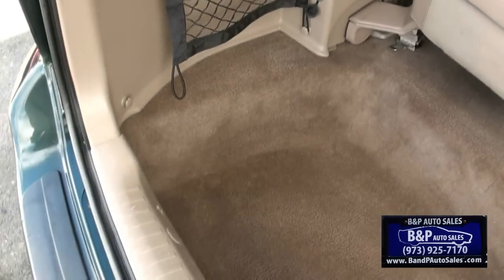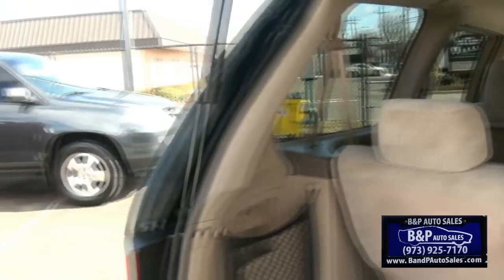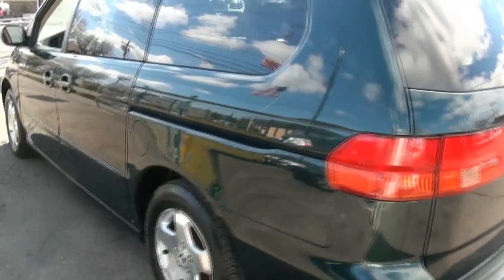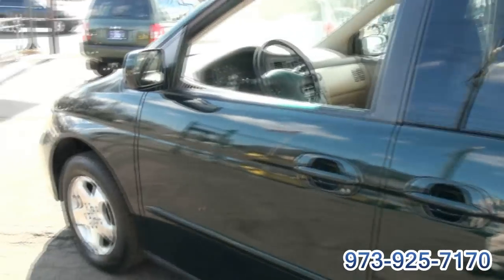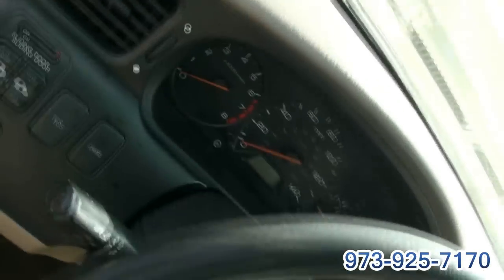Plenty of room. You actually have a little stow-and-go system here. You can fold this down flush. Nice and clean back here too. This one has 158,000 miles on it. Climate control. There's even a cassette if you still own one of those.